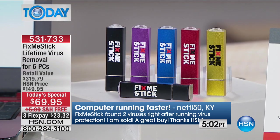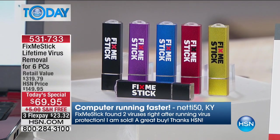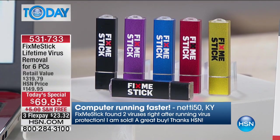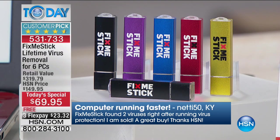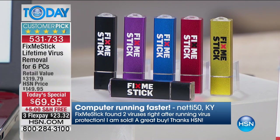We've never done anything like this. This review is from Nettie50 in Kentucky: 'Computer running faster. Fix-Me-Stick found two viruses right after running virus protection. I am sold. It's a great buy. Thanks, HSN.' That's just one of thousands of people that have picked up the Fix-Me-Stick here at HSN — and with good reason. It works.